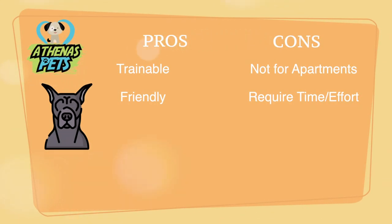Now we turn it over to the Athenus Pets Pros and Cons list. As you can see here, the major pros for the Great Dane are their easy-going, friendly personalities and a willingness to be trained. One of the major cons is that they are too big for apartment living.